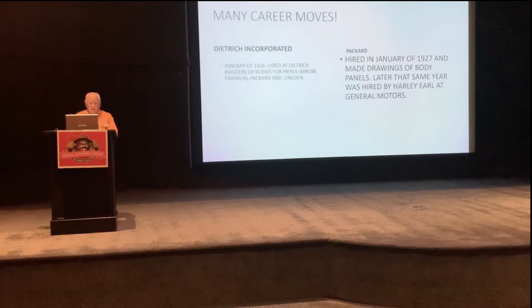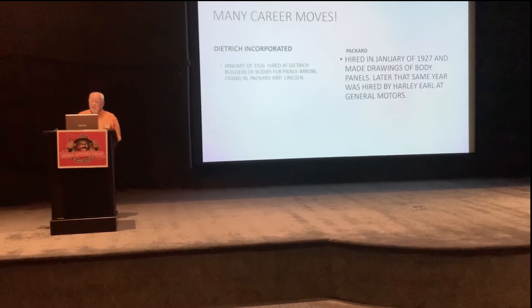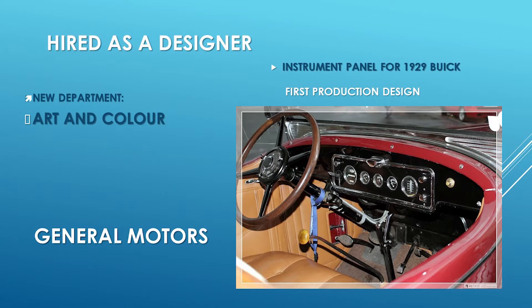He then moved on to the Dietrich Company, a body builder who built bodies for Franklin, Packard, and Lincoln, where he again did apprentice-type work. But in January of the next year, he was hired by Packard, where he actually got to draw some body panels. He didn't stay there very long, because later that year he was hired by Harley Earl at General Motors. This was his first job as a designer — he was an employee of Harley Earl in the new Department of Art and Color established by GM. His first production design was a dashboard for the 1929 Buick.